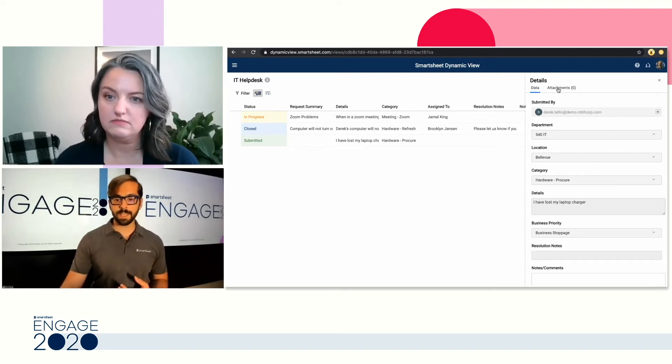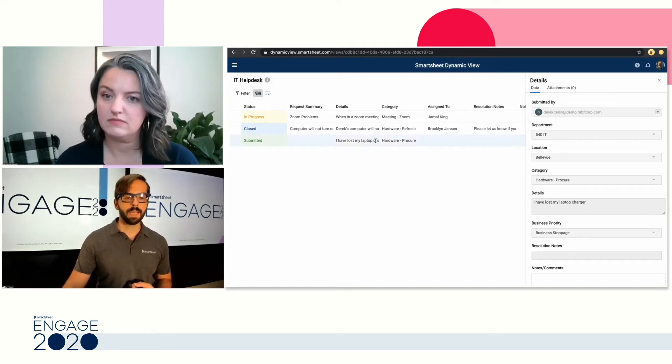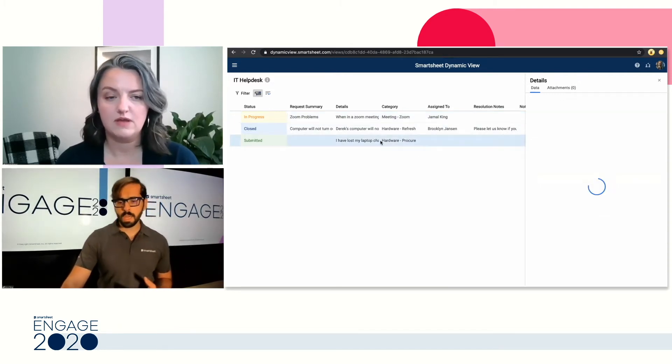You can see that once I click the new ticket, the attachment tab opens up so I can add any additional attachments relevant to my ticket. If I were to click on any of the other rows, the details panel updates with all the relevant information.